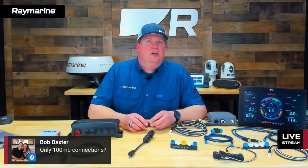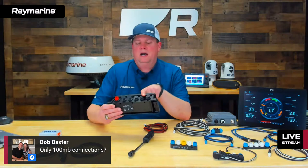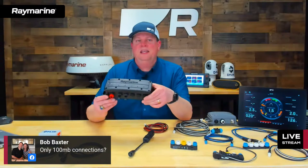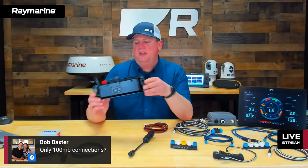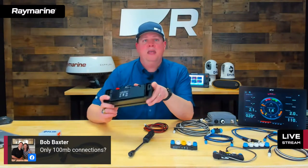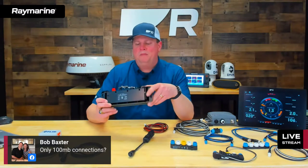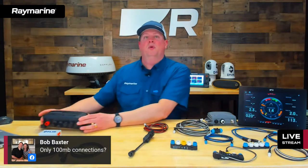Bob Baxter asks about the HS5 having only 100 megabit connections. On the HS5 network switch, the first four ports are 100 megabit connections. The fifth port has gigabit support, primarily for linking multiple switches together to maintain network speed. The data we're transporting travels quite nicely at 100 megabit or less, so there's not yet a need for gigabit on all ports. Many Raymarine devices are already gigabit capable, ready when needed.